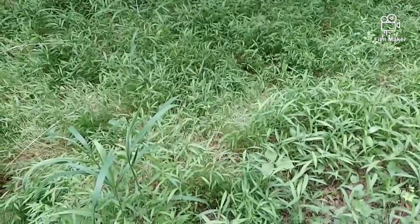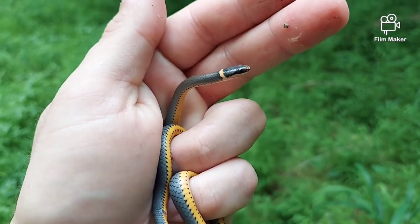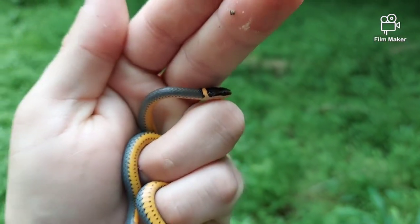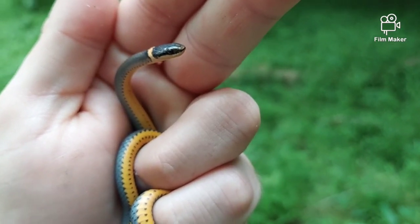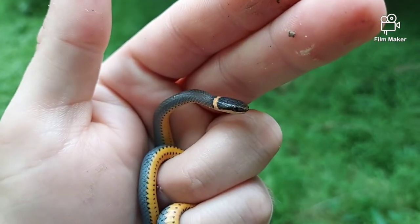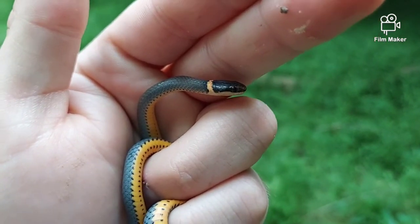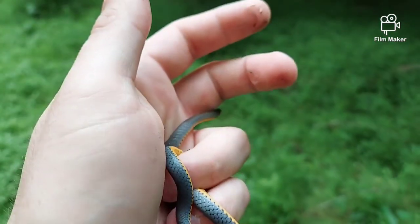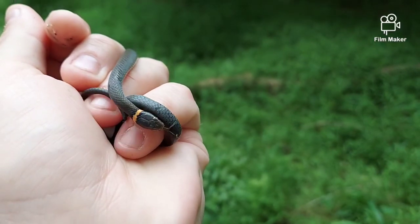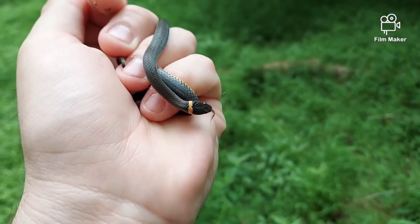At a new location here in Delaware, I flipped this random piece that looks like old asphalt in the middle of the forest, off the trail, and of course — northern ring neck. He was just chilling under there. I found them here before, but not this year. This is my first snake this year at this spot, so pretty cool. Always love finding these guys.